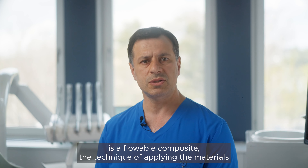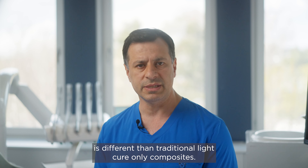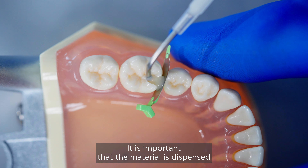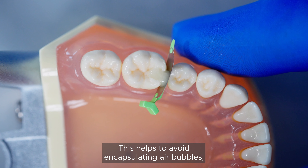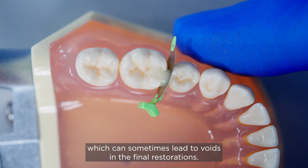Since Predicta is a flowable composite, the technique of applying the material is different than traditional light cure only composites. It is important that the material is dispensed starting at the bottom of the cavity in one motion. This helps to avoid encapsulating air bubbles, which can sometimes lead to voids in the final restorations.